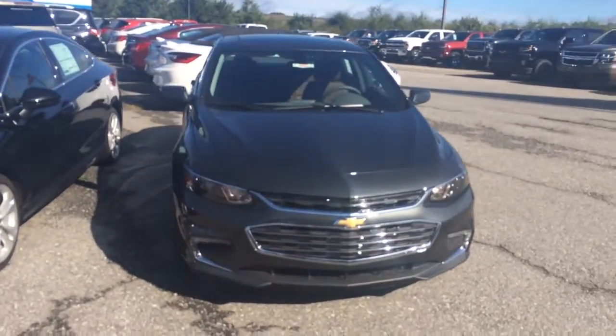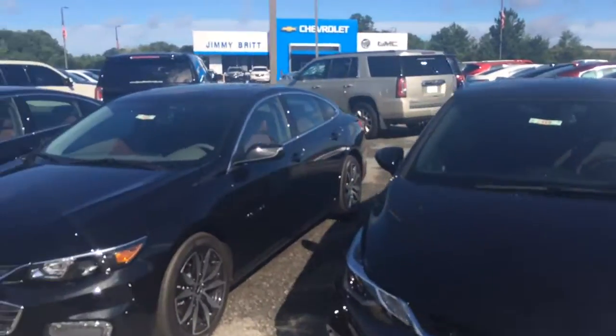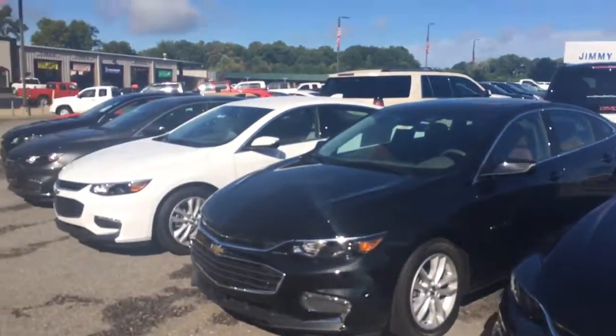Hey Peter, this is Brandon Rutherford at Jimmy Britt Chevy. I'm going to give you a quick video, show you all the Malibus we've got on the lot. We've got them ready to go — a couple of gray ones, black ones, white ones.